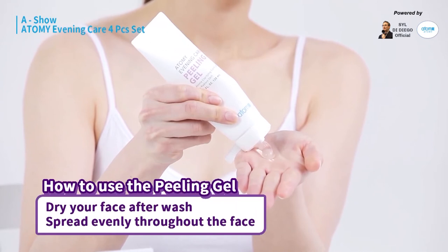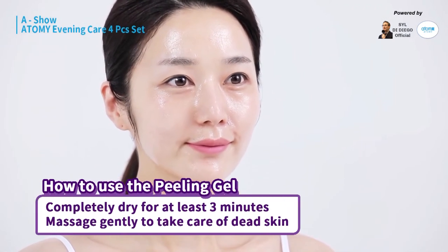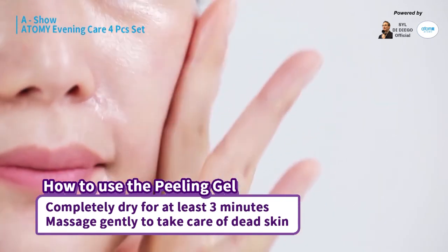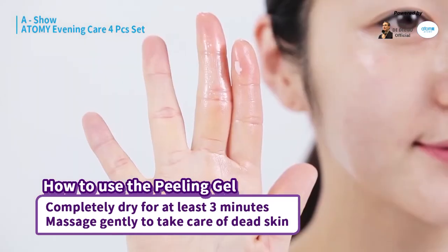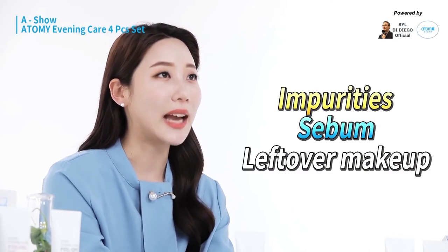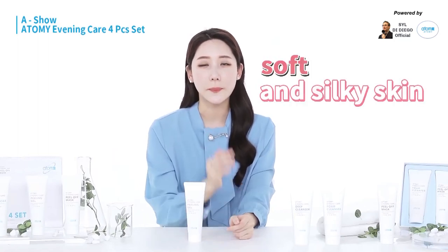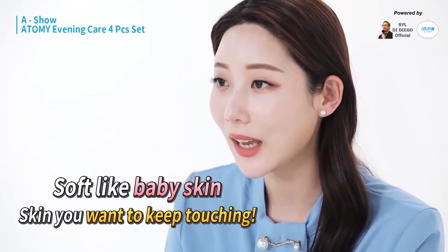After drying your face, apply the peeling gel evenly on your skin. After one to three minutes, you will feel the product flowing down slowly. When that happens, gently massage your face with a rolling motion, and on your fingers you'll see many dead skin cells, waste, sebum, and makeup residue. Because it cleans skin extremely well, after using it, your skin will feel as soft as a baby's. The peeling gel will make touching your skin irresistible.